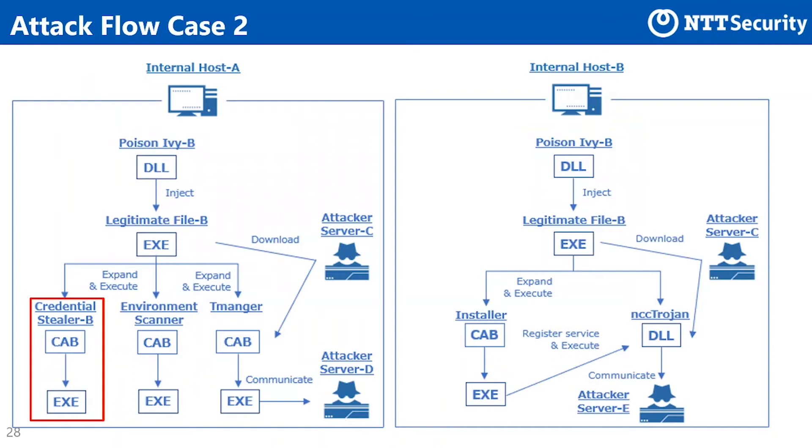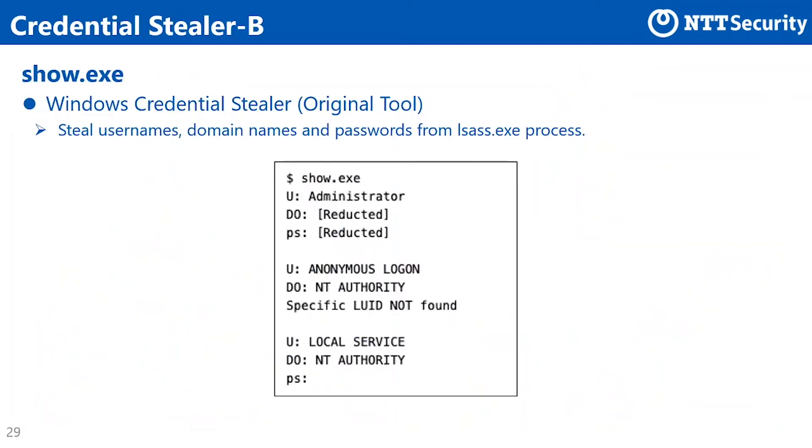Next, we explain about Credential Stealer B used on host A in case 2. This is an original tool that the group developed, with a function to steal user names, domain names, and passwords from the LSASS process. As shown in the slide, executing this tool displays the stolen account information.